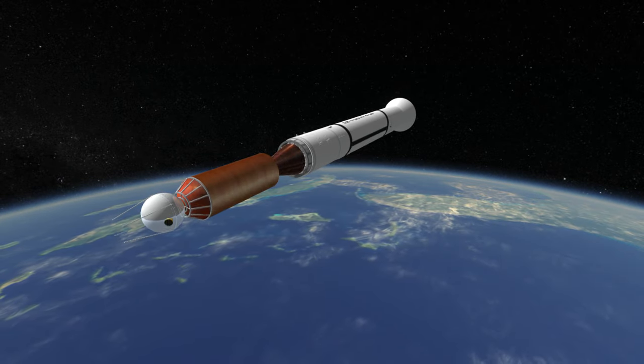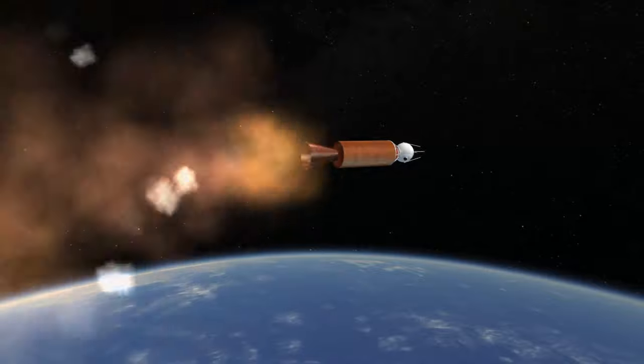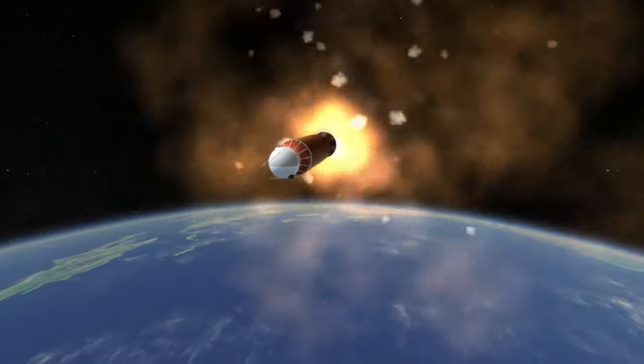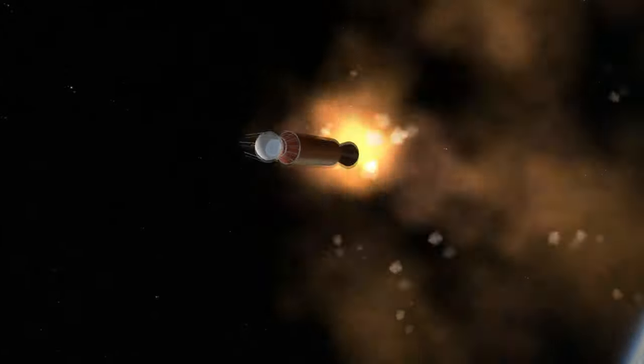Vanguard 2 had an apoapsis of 2,953 kilometers and a periapsis of 560 kilometers. Its inclination was 32.87 degrees, so it could only make observations up to 45 degrees north latitude. It is still in orbit, and study of its orbit has provided data on drag from the trace atmosphere. It is expected to remain in orbit for around 300 years.